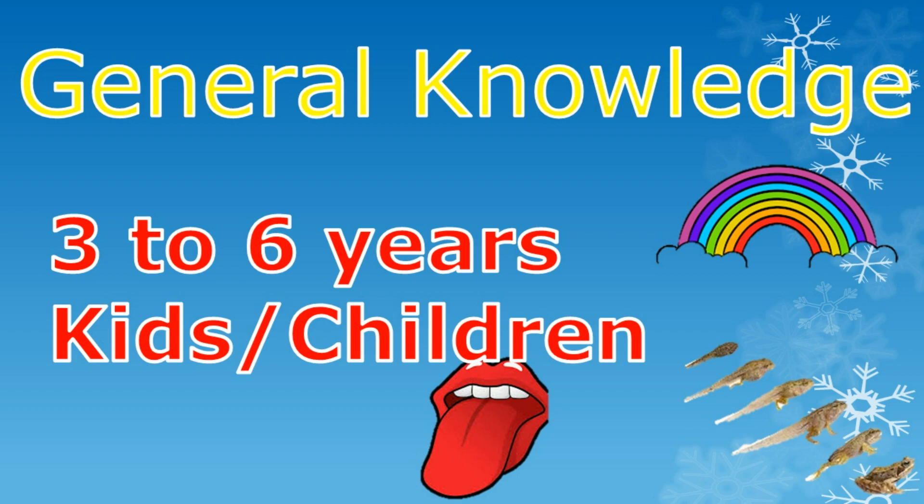Hello friends! In this video we will learn GK questions and answers for 3 to 6 year old kids and children. Let's start today's video.